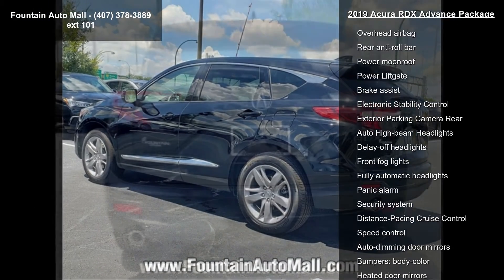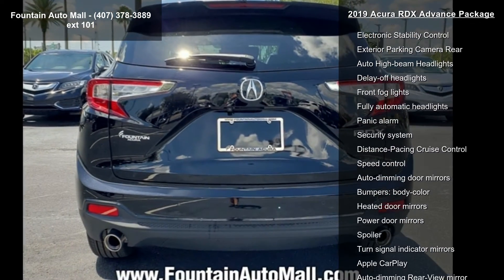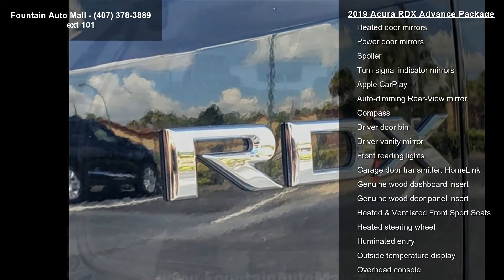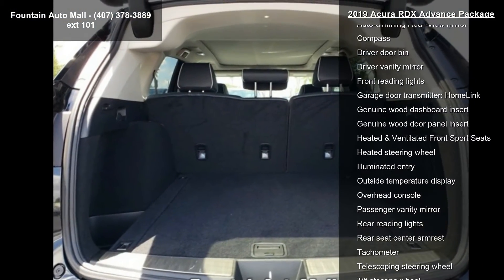The ELS Studio 3D premium audio system includes a radio data system, air conditioning with automatic temperature control, and front dual-zone AC.